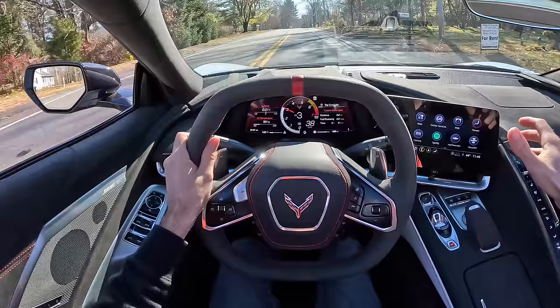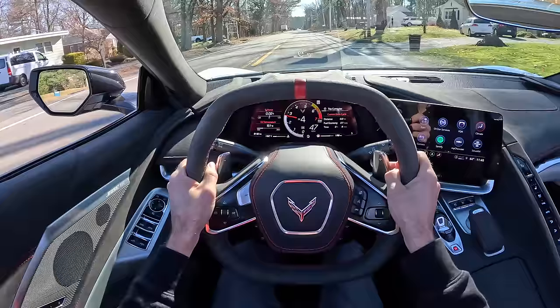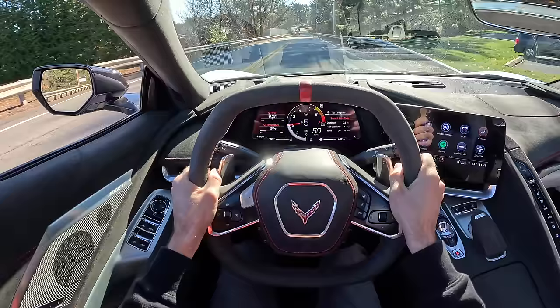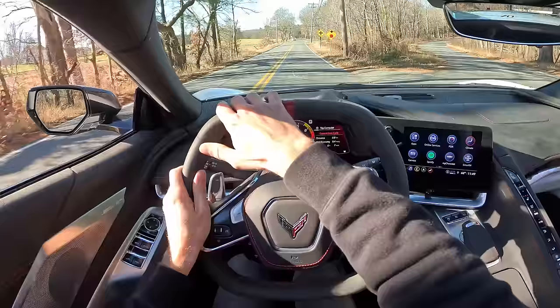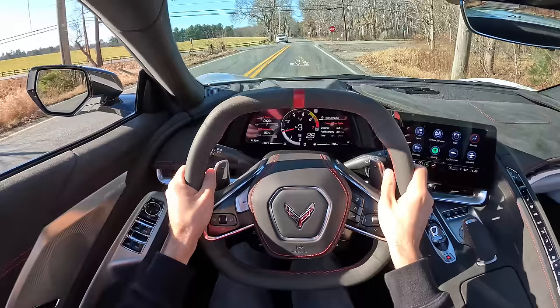It just gets off the line so quickly. The Z51 package also gives you a revised suspension with magnetic ride, and that goes a long way — GM's mag ride is phenomenal, they are the kings of this. So even though the base price of a Corvette coupe is around $65,000, you've got to at least option out the Z51 package. The square steering wheel is a little odd, it takes a bit to get used to, but it does the job and actually helps visibility — in a straight line it leaves your line of sight completely open.